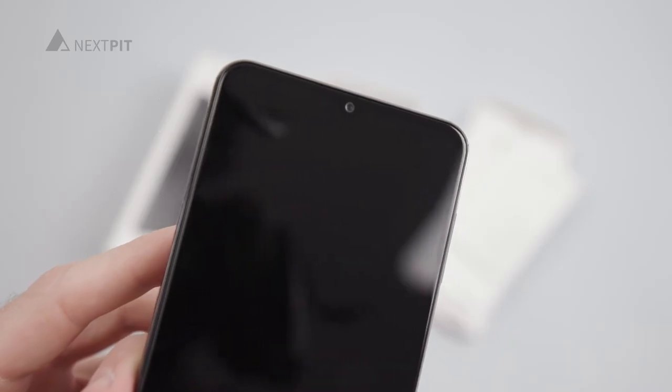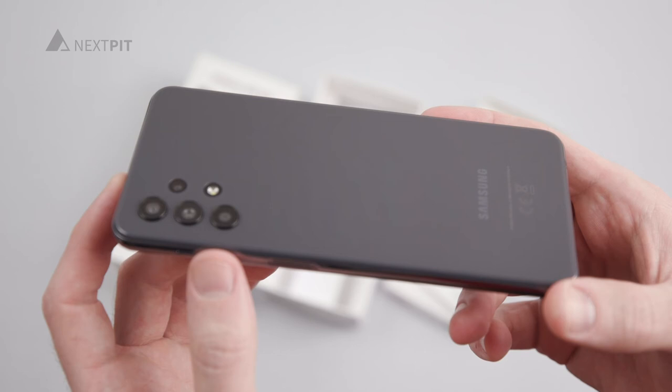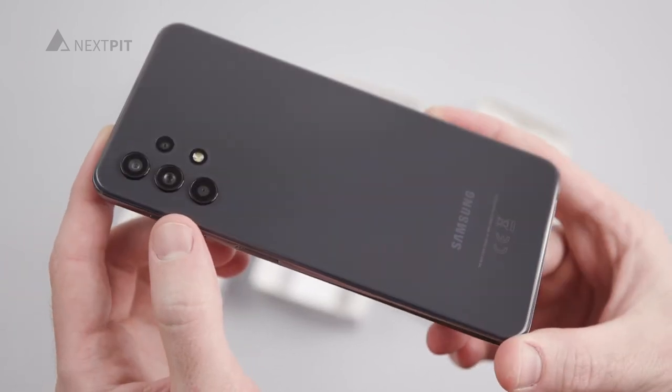Although the 6.5-inch LCD display features merely an HD-plus resolution, it's very suitable for videos and movies. Additionally, Samsung kept the 3.5mm headphone jack, and that's always great.